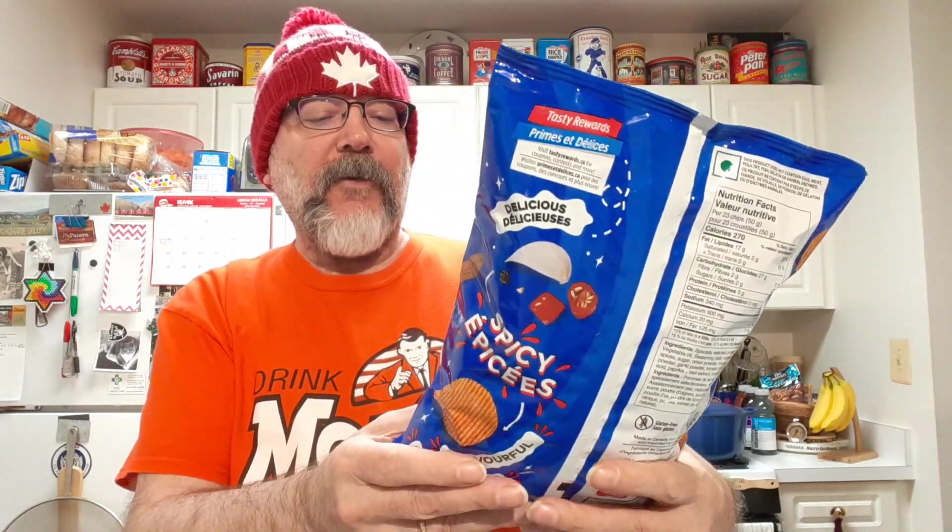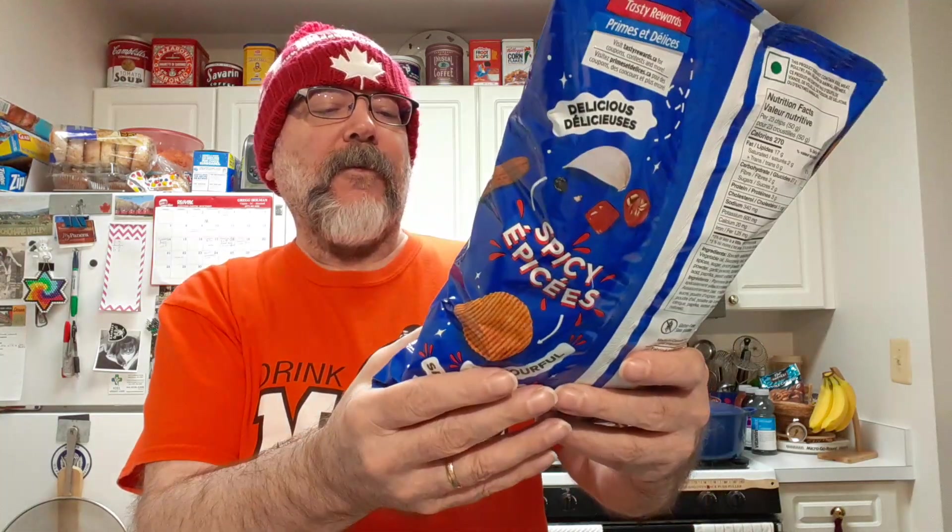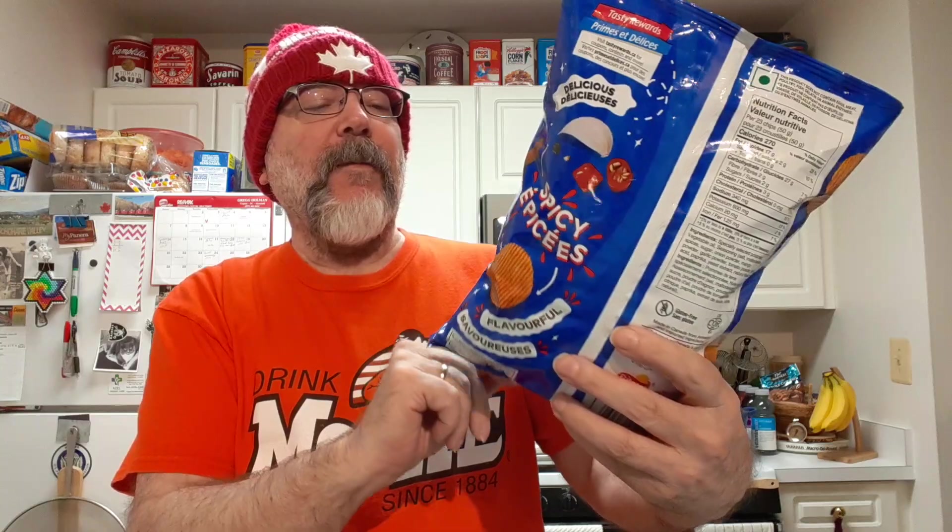I see a red chili pepper, I see a garlic, looks like peppercorns, maybe parsley.